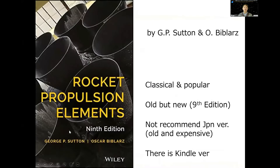I also want to introduce several textbooks which are convenient for learning about propulsion systems. The first one is Rocket Propulsion Elements — a very famous, popular, and classical book. However, it is frequently updated; it's currently in the ninth edition. So it's a classical book but not outdated — the information is latest. It is very expensive, but worth buying.